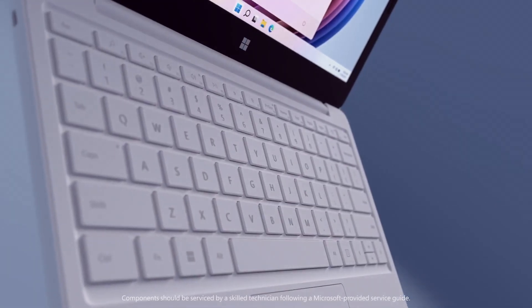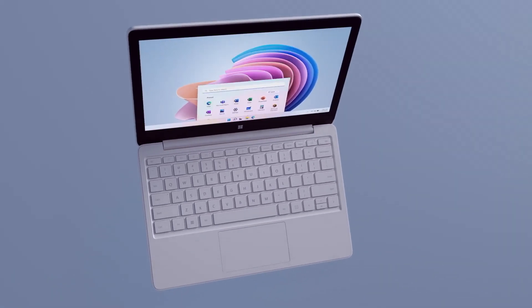This is the cheapest Surface Laptop ever — the Surface Laptop SE, a laptop currently just sold to schools, but hopefully that'll change because it is rad. We've got seven items to cover, so let's go over the raw stats.